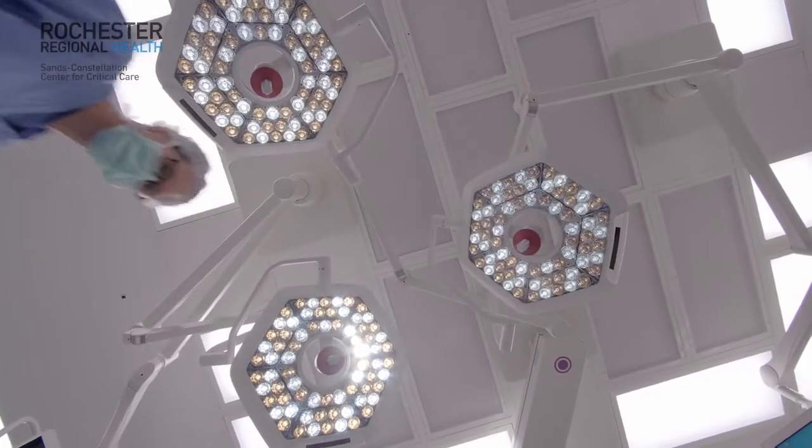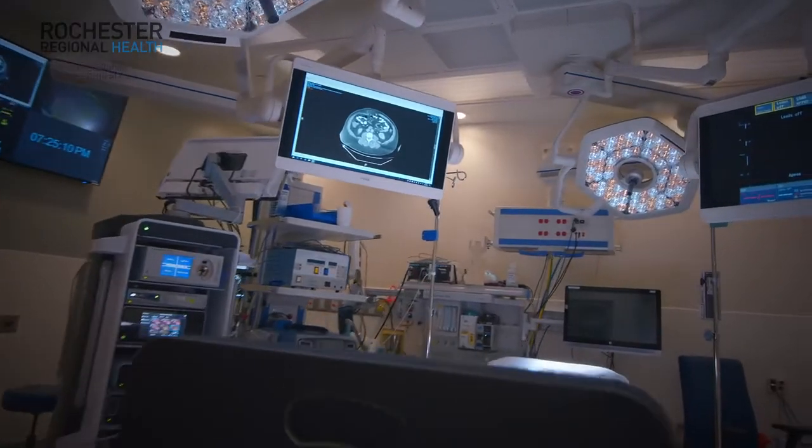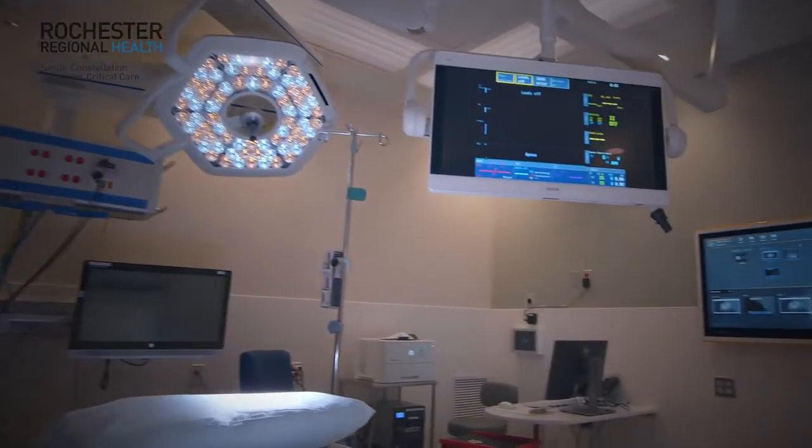The beauty of this system is it standardizes everything for everybody. No matter what room you walk into in our new building, new ORs, it'll be the same. Everything that Brain Lab does helps us with the care for the patients.